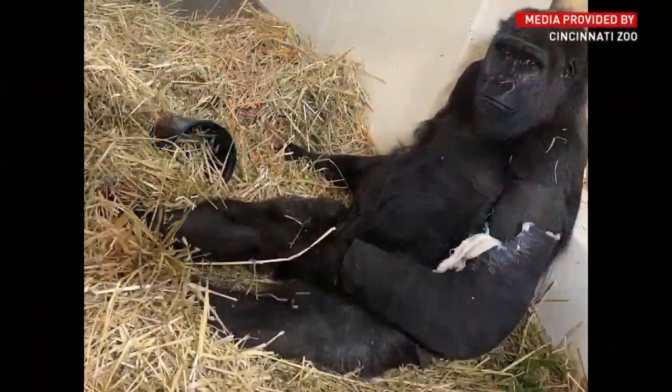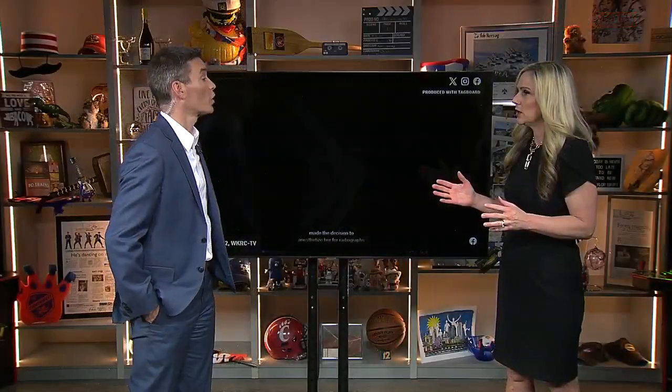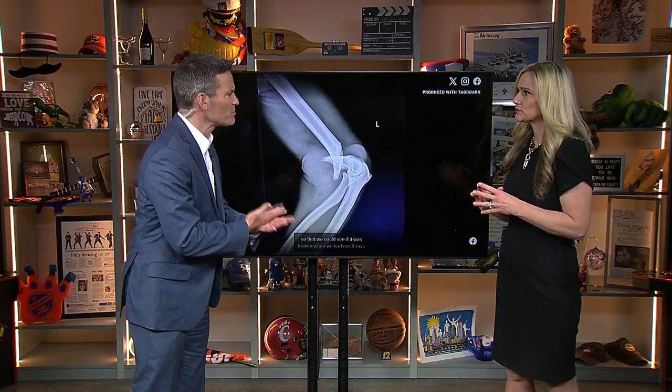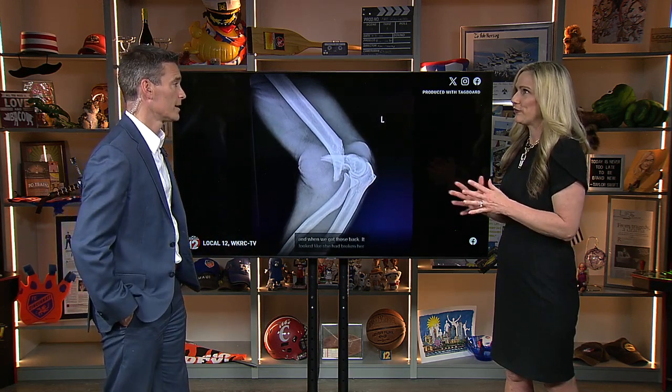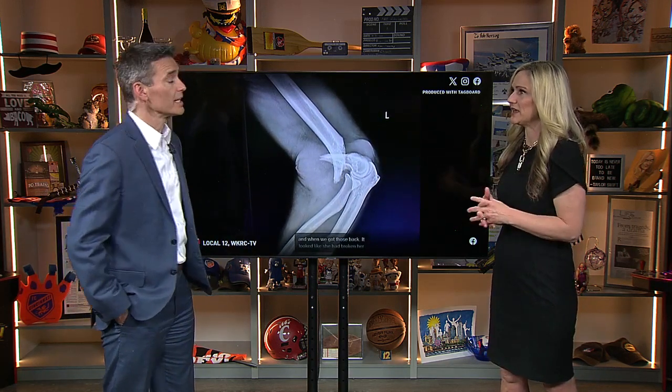Zoo staff is monitoring the 11-year-old gorilla as she heals. I can't believe Gladys is already 11. Didn't they raise her with humans when she was a baby and then try to re-acclimate her to other gorillas? She's just been there for a while, but it seems like she just got there as a baby.